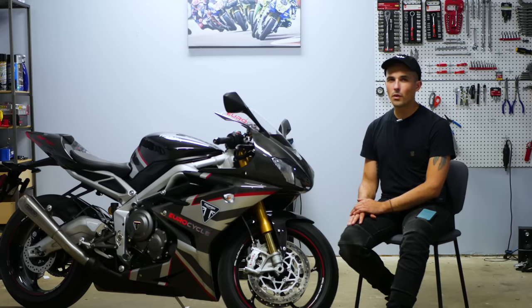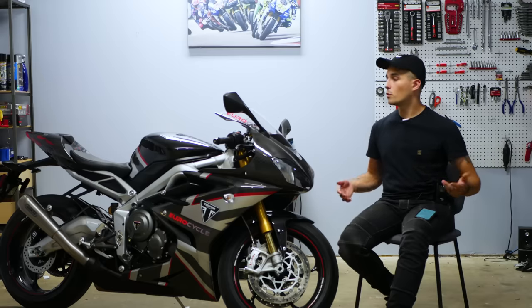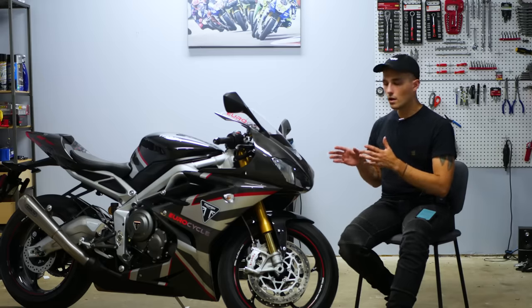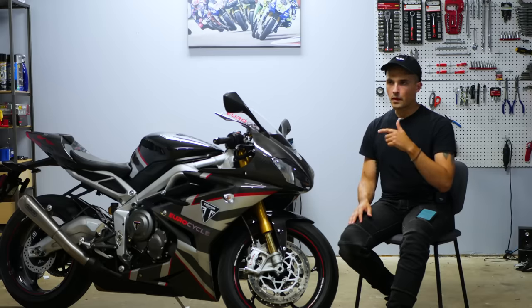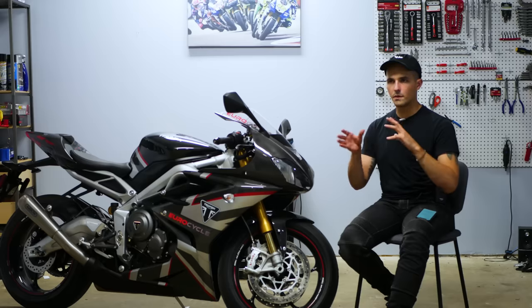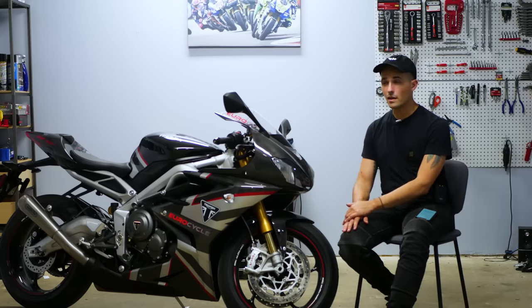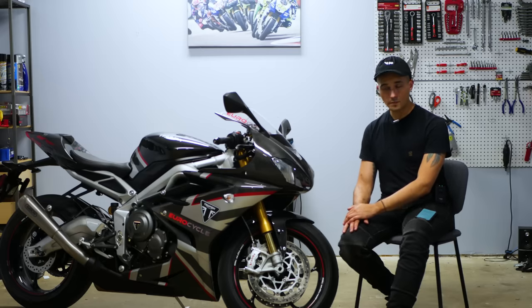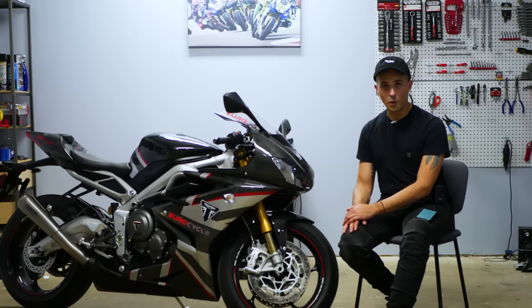They're pretty much all sold out at this point, but maybe you can get one secondhand or go to EuroCycle Sports. If you are in the market for that sort of motorcycle, this should be at the absolute top of your list. The only other things that come close in terms of prestige and exclusivity are maybe the R1M — but they make a lot of those — or the HP4 from BMW, which was a really amazing and unique motorcycle.